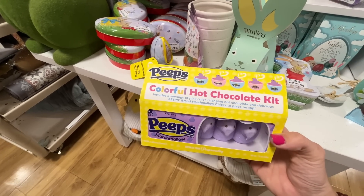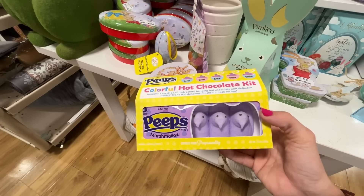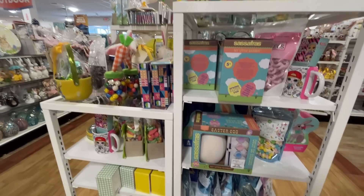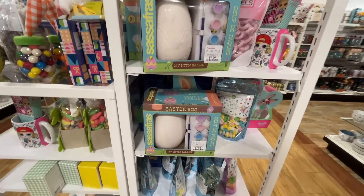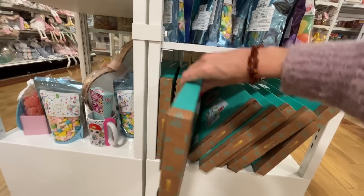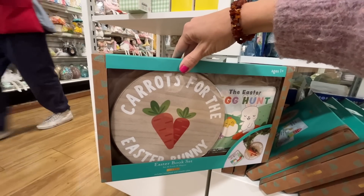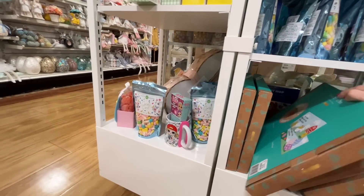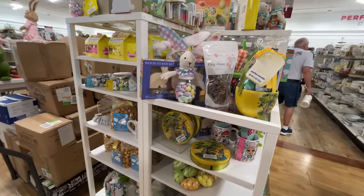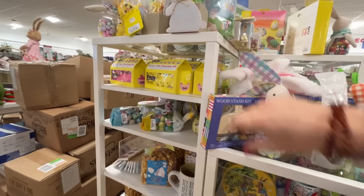Here's something I've never seen before — a hot chocolate kit with five servings of pink color-changing hot cocoa and Peeps marshmallow chicks to place on top. That's pretty fun! I know there's going to be one item I see where I'm just going to go get a cart. I'm just wondering what that item will be. Definitely not these 'Carrots for the Easter Bunny' — wait, do we leave carrots for the Easter bunny now? Oh my gosh, that's too much to keep up with.